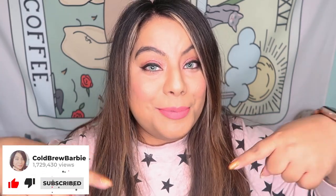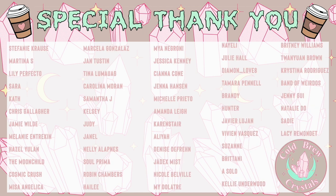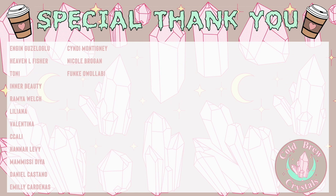Don't forget to give this video a big thumbs up and subscribe down below for more crystal and witchy content, and I will see you guys on the next one. Bye! A special thank you to all of my patrons — you keep this channel alive and running. If you're interested in joining my Patreon, I'll leave a link in the description box below. This is a great way to show support to the channel, or if you're looking for additional business advice, I offer that as well.